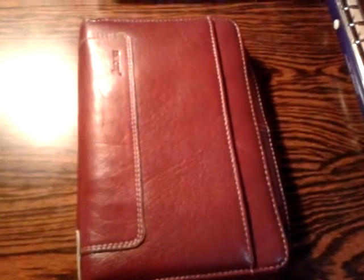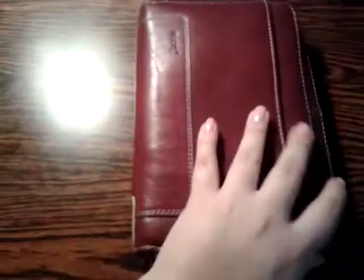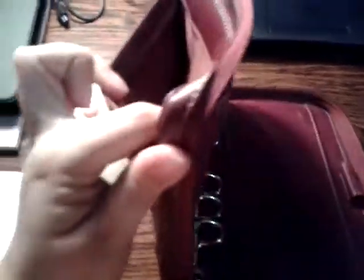Hi guys, long time no see. This is a quick video — I already put it on my blog, but I'm going to be selling my personal size Holborn and I wanted to show you guys the condition.